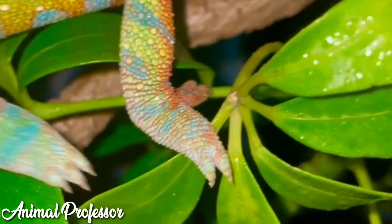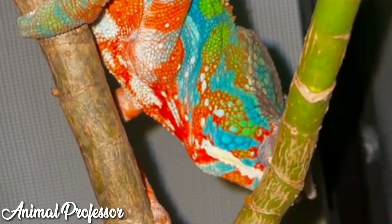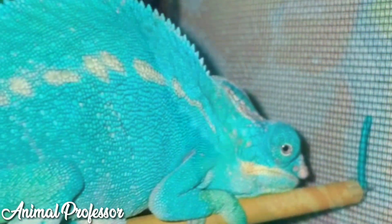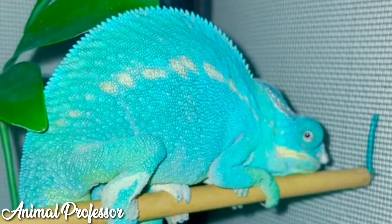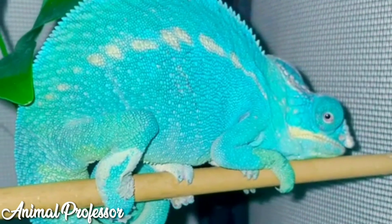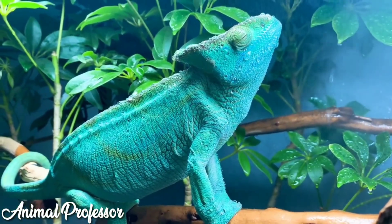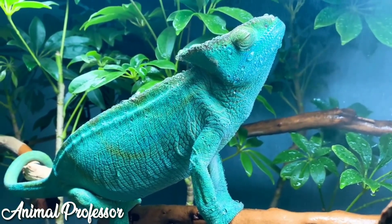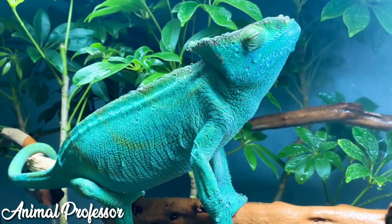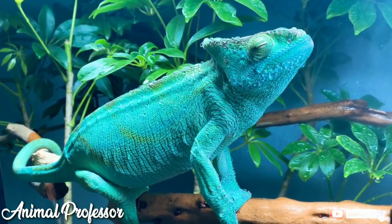Chameleons are a type of animal that reproduces by laying eggs. The cycle of the oviparous chameleon begins with laying eggs. After 3 to 6 weeks of mating, the females will lay their eggs stored in the ground. These eggs will hatch after about 4 to 2 months. Whereas the ovoviviparous chameleon will store its eggs in its stomach for about 7 months, after which the chameleon babies will be born.